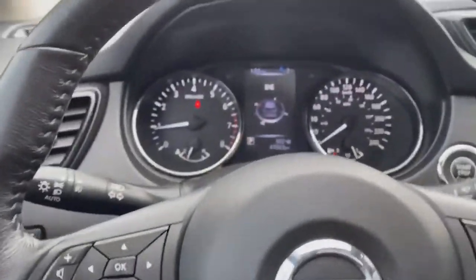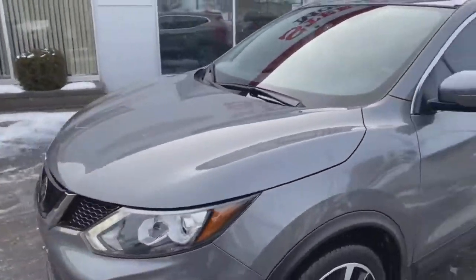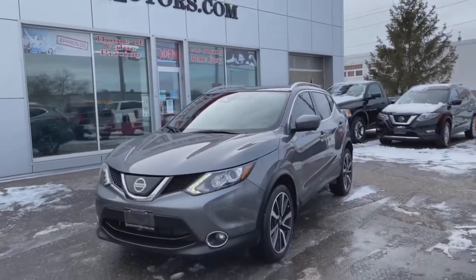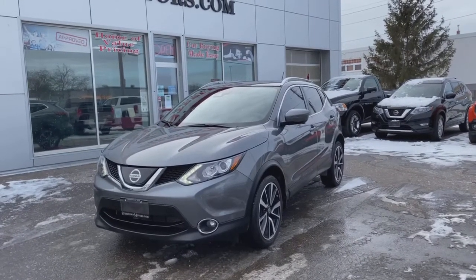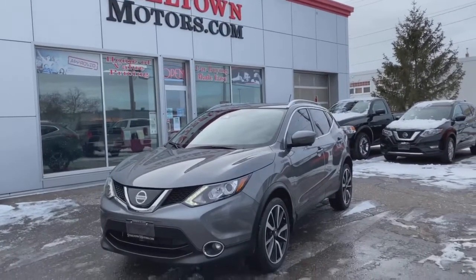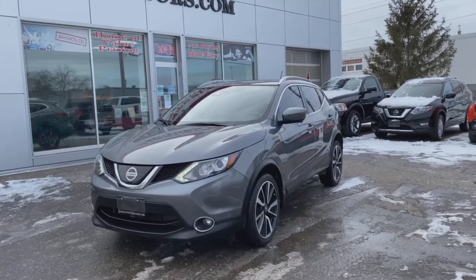And for a fantastic price, you can find this at Steel Town Motors, 275 Northern Avenue. You can view this on our inventory at www.steeltownmotors.com where you can also apply for easy and fast credit approvals. Call us today at 705-945-9780 to book an appointment for a test drive, and you could be bringing home this beautiful Qashqai today. Bye now!